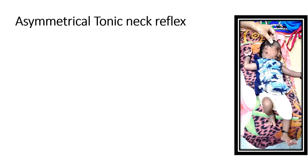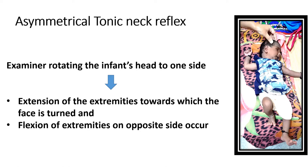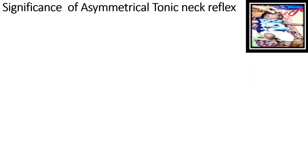When eliciting the tonic neck reflex, the examiner should rotate the infant's head to one side. In this picture you can see the examiner is rotating the infant's head toward the left side. In response, the extremities of the same side toward which the face is turned will be extended. The left-sided limbs are extended while the right-sided limbs are flexed because the face is turned toward the left side. This is the way to elicit the asymmetrical tonic neck reflex.